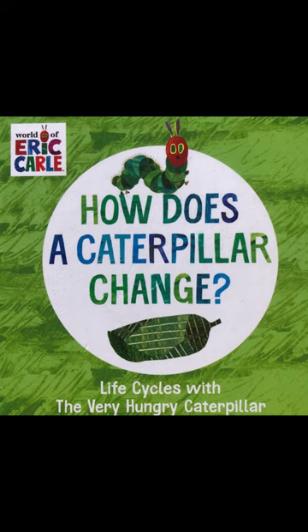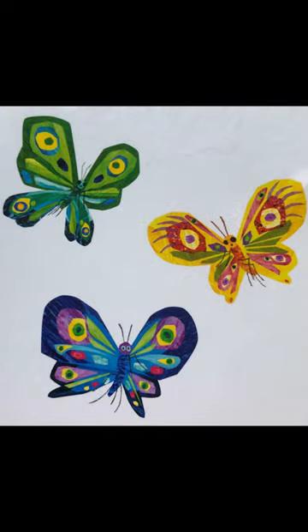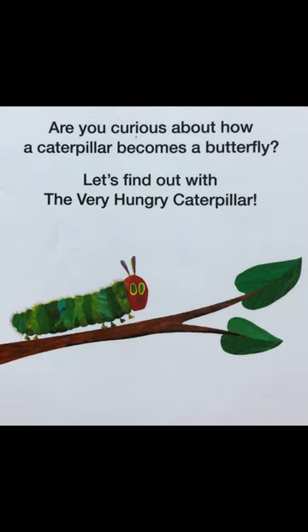How Does a Caterpillar Change? An Eric Carle Book. Are you curious about how a caterpillar becomes a butterfly? Let's find out with the Very Hungry Caterpillar.